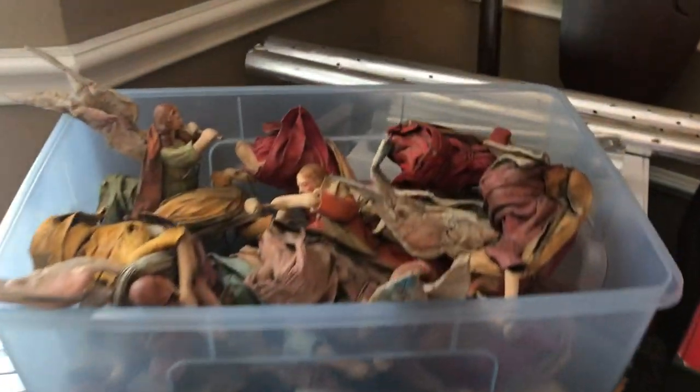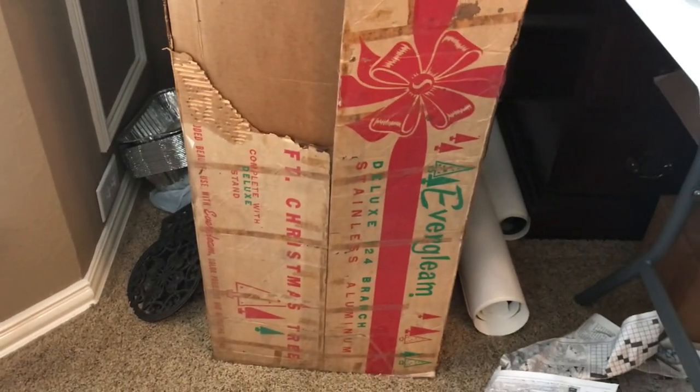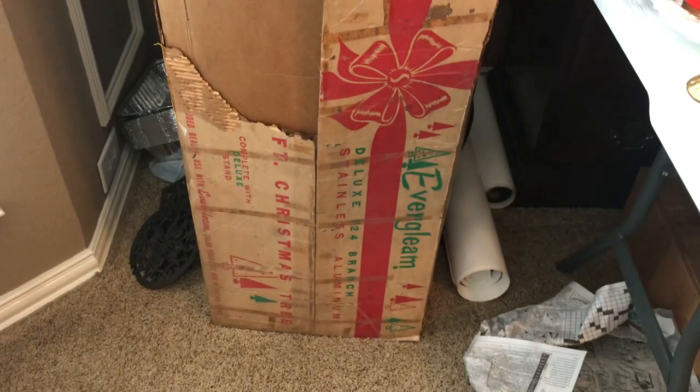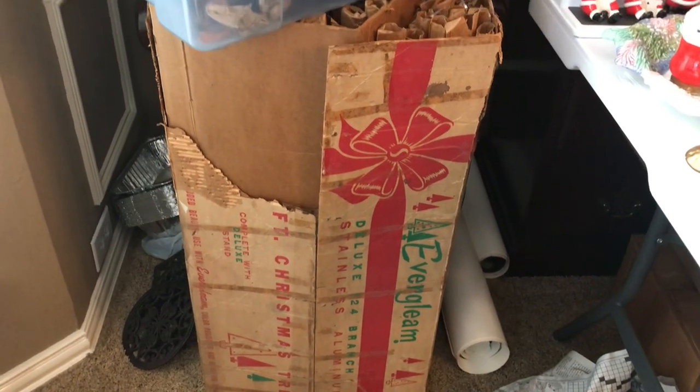Now we've got some here. Look, we've got an evergreen gleam — I forgot what the tree's called. Vintage tree. It's from the 60s. Look at all the little sleeves of them in there.